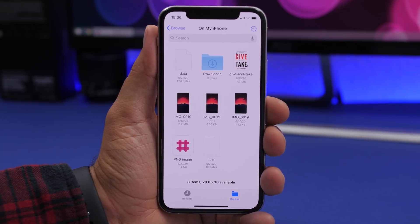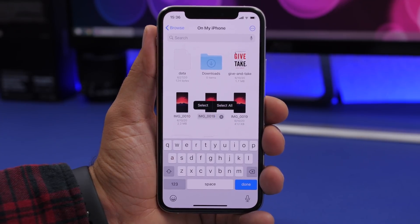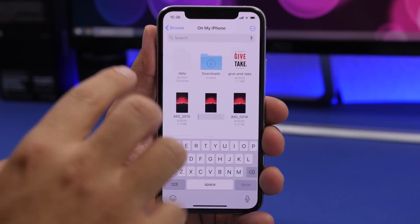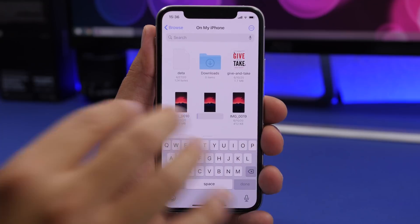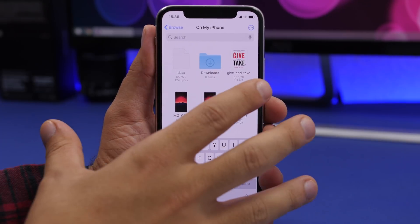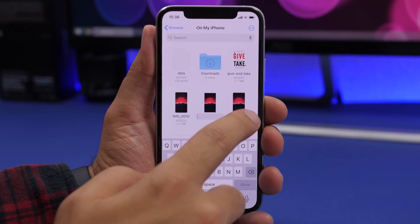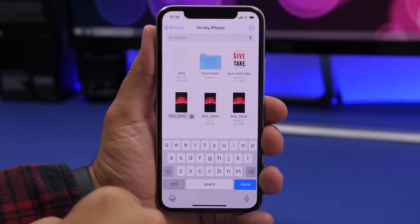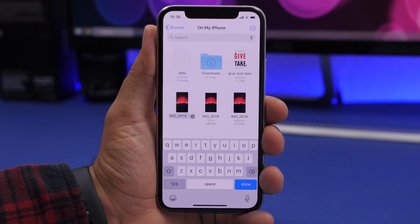On the Files app, you can quickly rename any file — all you have to do is double tap on the filename and it will give you the option to rename it. The interface may look slightly different on iOS 14 versus iOS 13, but the action is the same: just double tap on the name of any file to quickly rename it.